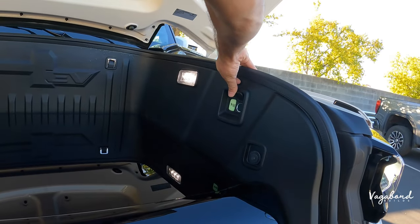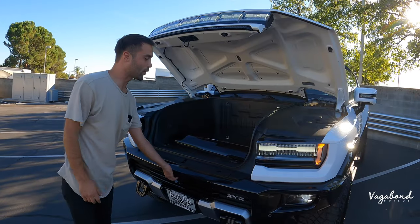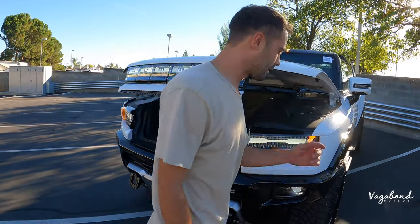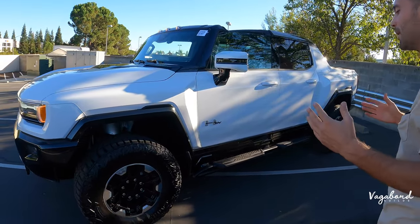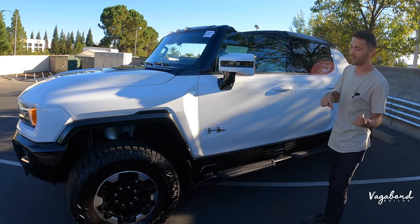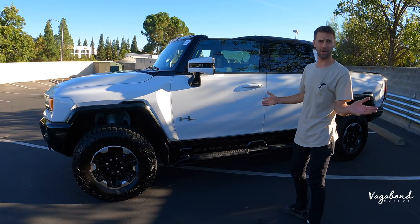You also have a typical 12-volt outlet in the frunk. Continuing forward, coming over to the side — now get a load of this. I wasn't a really big fan of the H2s, was a big fan of the H1s, but not so much the H2s or smaller H3s. But look how beautiful this looks.